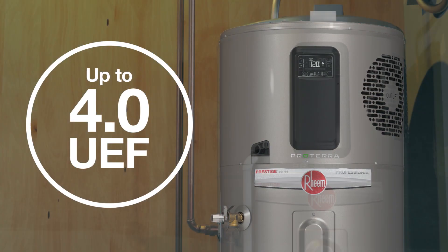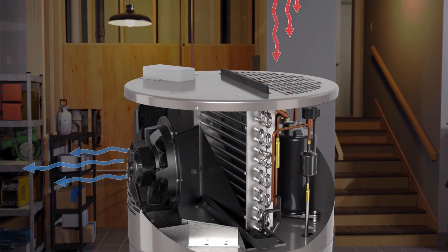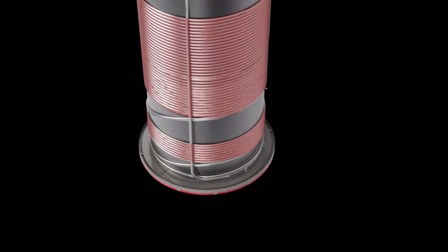The hybrid is so efficient because of the way it works. It draws heat from the air around it, or from the air outside with the optional duct adapters. Then a compressor transfers that heat to the water using very little energy overall.